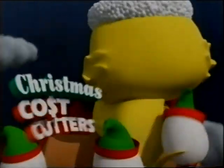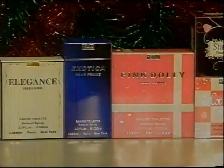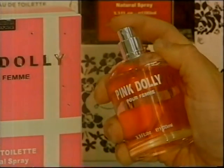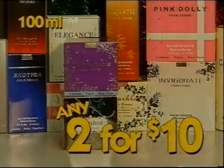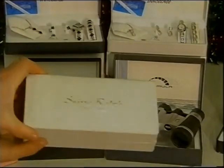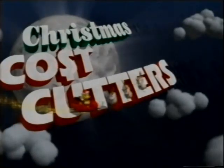Chicken Feet, your Christmas cost-cutters. Men's and ladies' fragrances — based on famous fragrances from around the world but at a fraction of the price. Similar to Chanel No. 5, Opium, Britney Spears Curious and many more. You'll be amazed — any two for $10. Men's and ladies' watch sets — look at the quality matching accessories. What a great Christmas gift idea. Red hot price, $9.99 each. Chicken Feet, your Christmas cost-cutters.